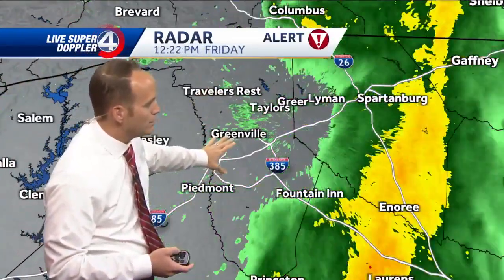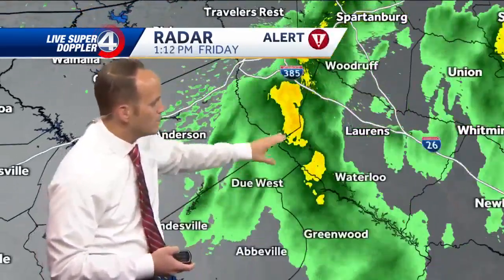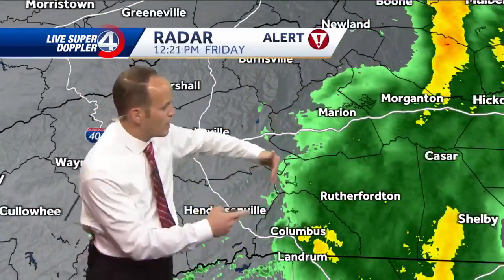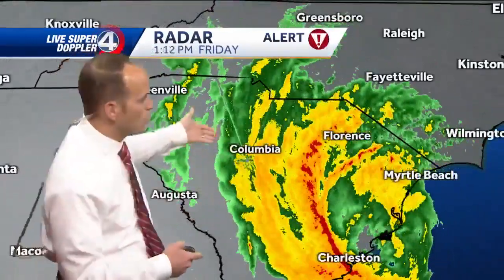Greenville is about to get some very heavy rainfall, as well as Greer. It's moving through Spartanburg right now — Princeton, due west, and Abbeville — then in western North Carolina, knocking on the door from Hendersonville eastbound. The winds will increase beyond this, but it's much more potent from Columbia toward the south and east.